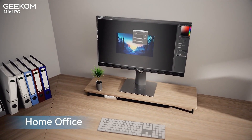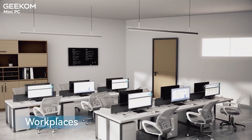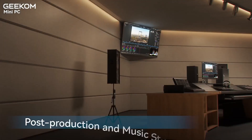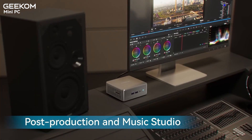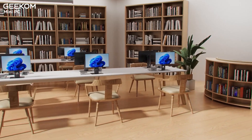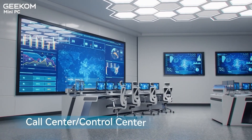But why are mini PCs gaining so much traction? Unlike desktops, mini PCs take up almost no space. Compared to laptops, they often provide better performance for the price, especially in multitasking and productivity. Whether you're a casual user, a professional, or even a gamer, Geekom has something for you.